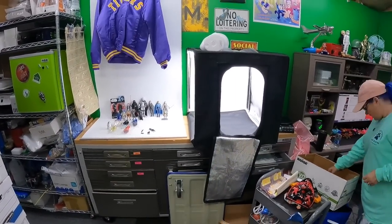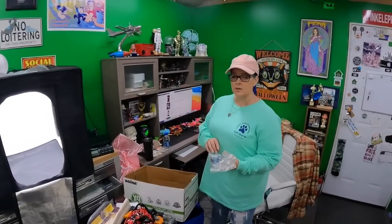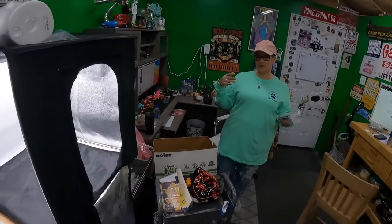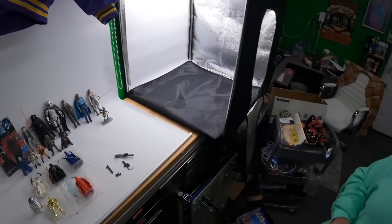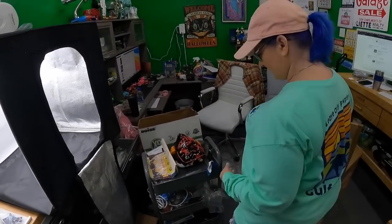What are you up to this morning, Candace? I have a lot of Star Wars figures that are worth like five dollars and under pretty much, so what I'm doing is lotting them up and I'm going to run an auction. We're doing an auction — we haven't done one of those in a while!